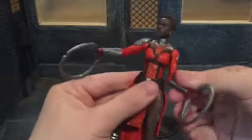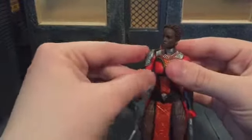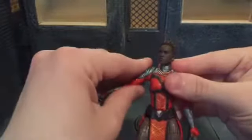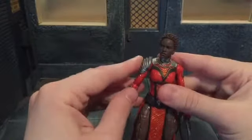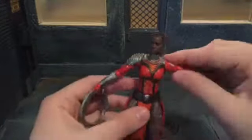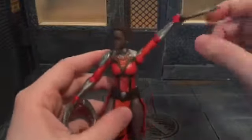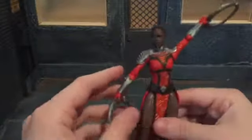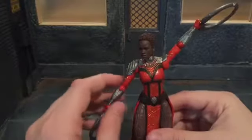She's got ball-jointed shoulders. Her right shoulder doesn't move out very far because this piece is molded onto her bicep, and if you move it any further it makes a noise like it's ripping off — I actually almost ripped it off right before the review. Her left shoulder can move out very, very far, so if she didn't have this shoulder piece she could probably move it just as far.